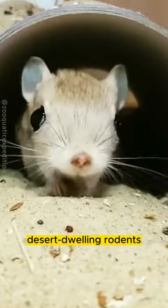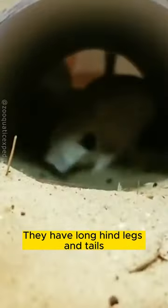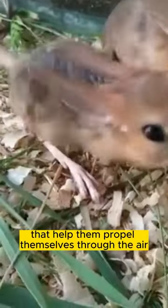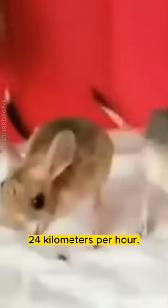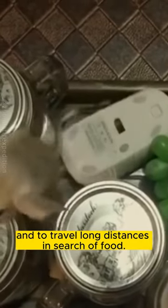Jerboas are small, desert-dwelling rodents that are known for their ability to hop. They have long hind legs and tails that help them propel themselves through the air, and they can reach speeds of up to 24 kilometers per hour. Jerboas use their hopping ability to escape predators and to travel long distances in search of food.